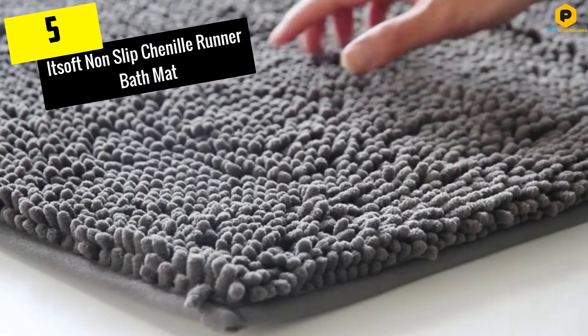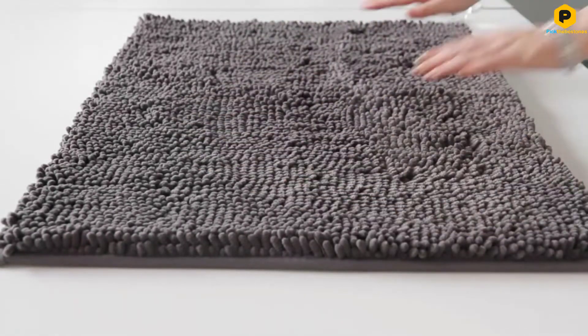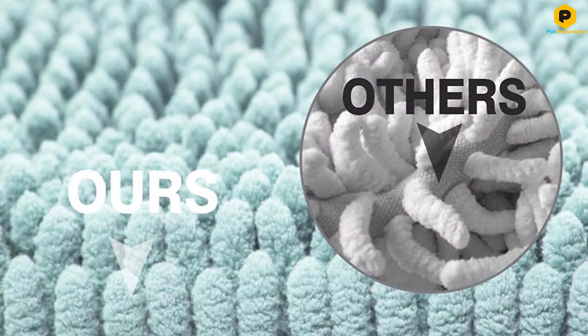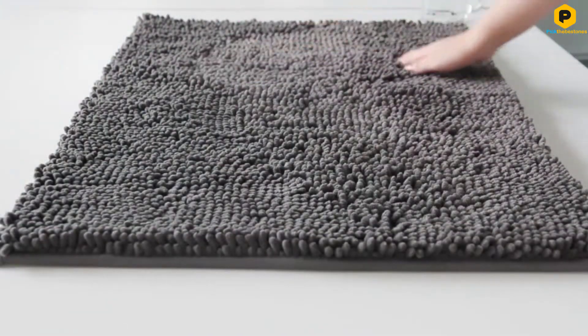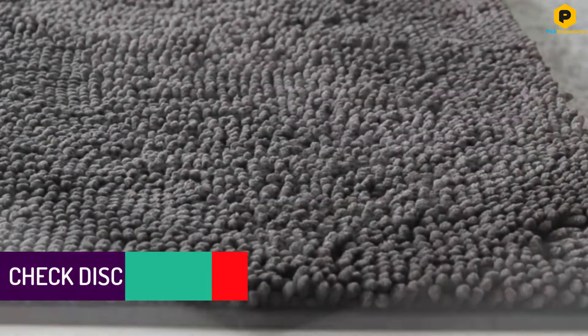Starting at number 5, we have the ITSOFT non-slip chenille runner bathmat. The ITSOFT mat comes in beautiful colors like purple, red and beige and has a nice cushy feel underneath your feet. At 47 by 21 inches, it's on the larger side so it will easily fit the entire length of a bathtub. However, it was too large in my bathroom, so we wouldn't recommend it for someone who has a stand-up shower.